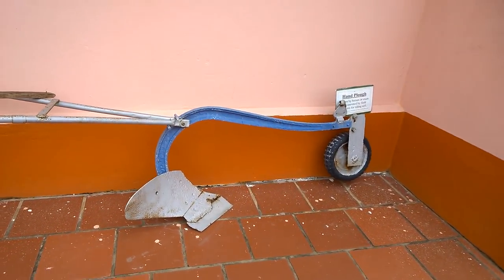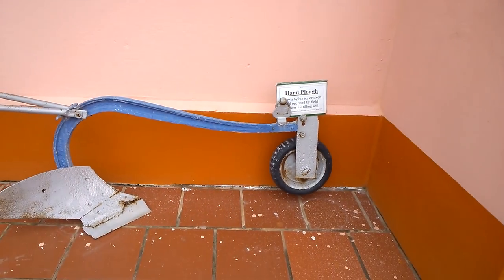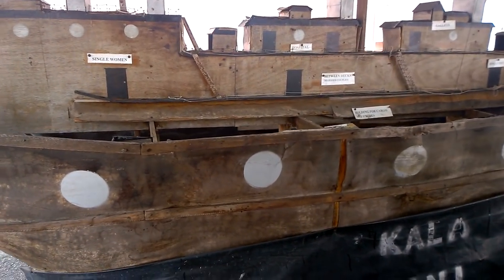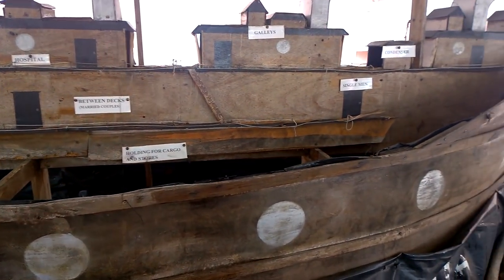Here is a hand plow — this is where you would attach it to the animals to help plow the land. Here is a replica of the Fatel Rozack, the ship that our ancestors came on from India.